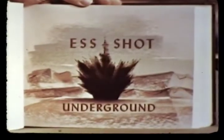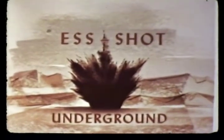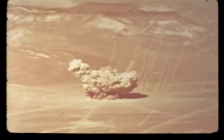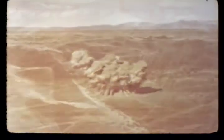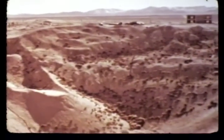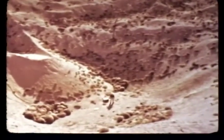The S, or underground shot, was scheduled to extend our knowledge of the cratering efficiency of nuclear weapons. In 1951, the first underground nuclear shot was fired during the Jangle series. Yield: 1.2 kilotons. Depth of charge: 17 feet. The apparent crater had a radius of 130 feet and a depth of 53 feet. The true crater was never measured.